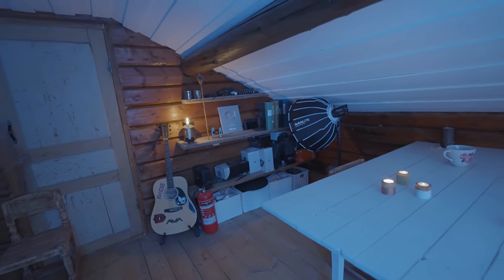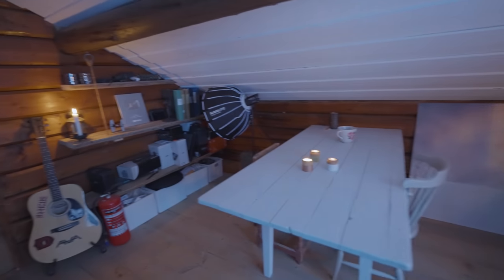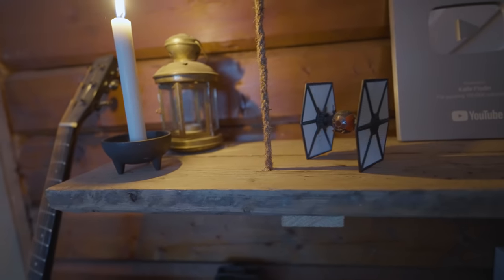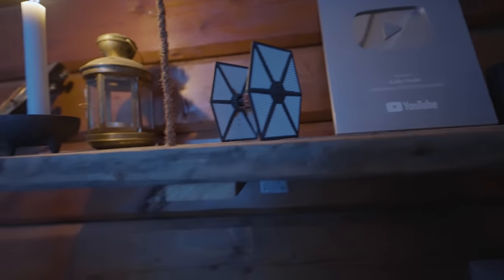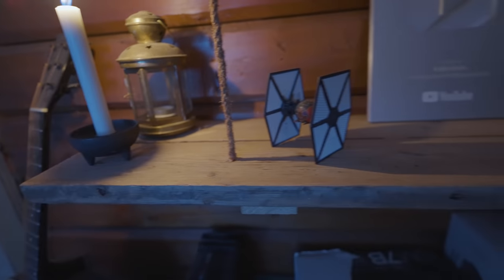We don't use the studio in winter because it's too cold — this whole half of the cabin is kept cold. Once again you can see I've reused old wood here — the planks from the old kitchen, which are very thick and beautiful. While you're working here you have to be careful because the ceiling is not that high. I've lost count on how many times I've hit my head, but that's the studio — now let's move on to the bedroom.